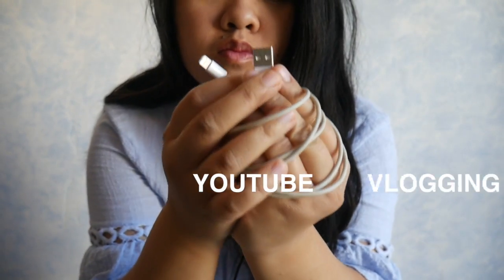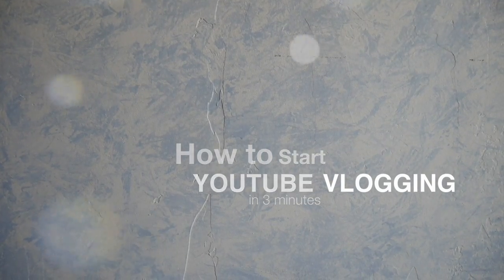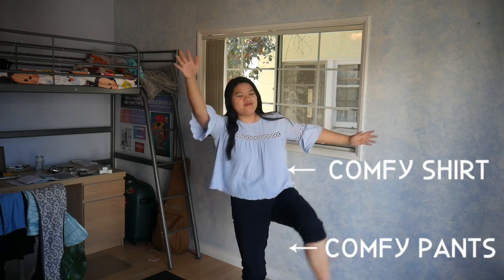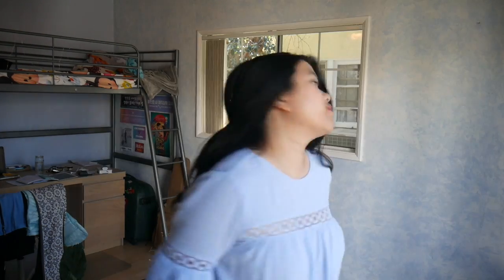If you watch a lot of vlogs like me, I bet you sometimes wonder how they're made. It's really not that hard as you think. First things first, don't try to be like anyone else on the internet because they are already taken. Be yourself, be comfortable, and let me show you what I think are some basic tools that you might need to start off.